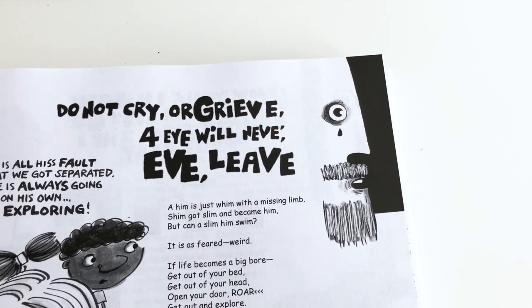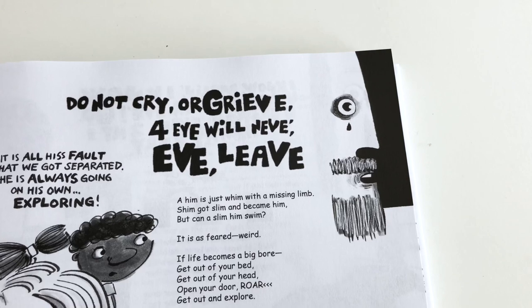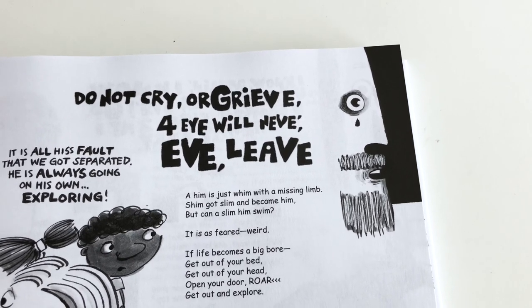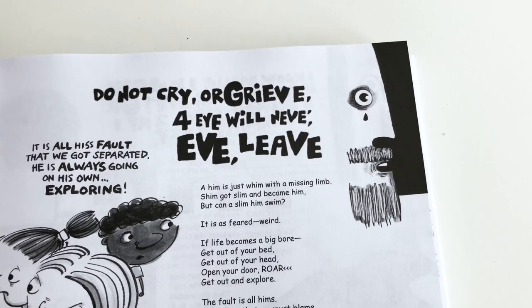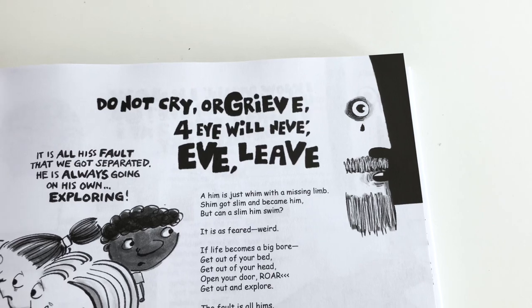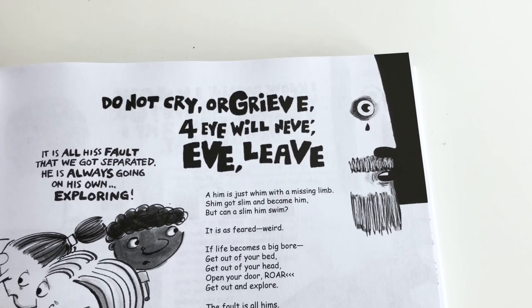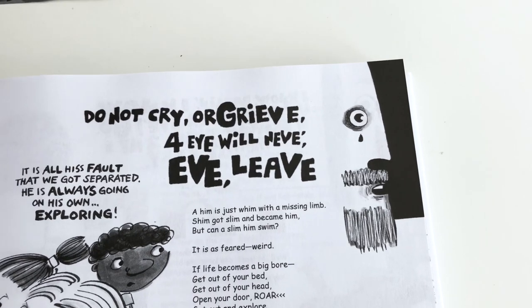The word I blanked on is 'cliffhanger.' Occasionally I do little mini cliffhangers by putting something on the right edge of the spread, so it kind of gets you wondering what's going on — what is this about?